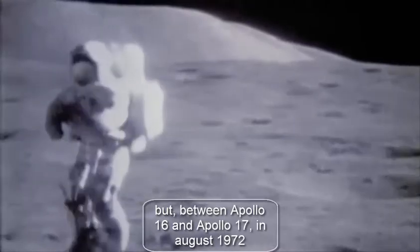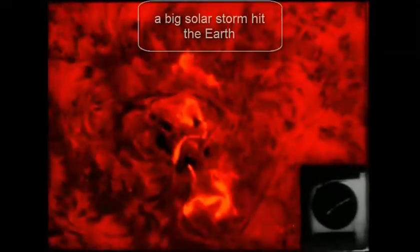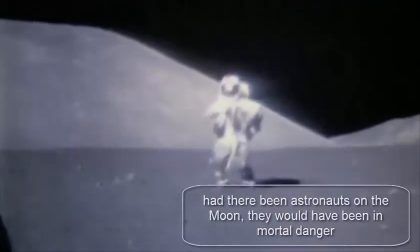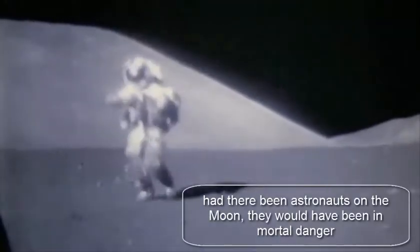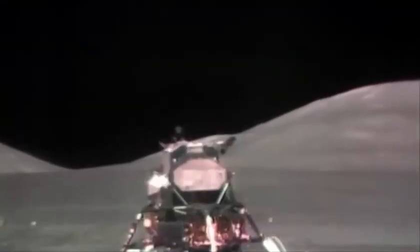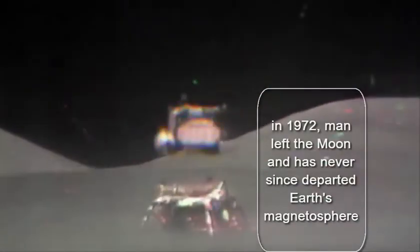But between Apollo 16 and Apollo 17, in August 1972, a big solar storm hit the Earth. Had there been astronauts on the Moon, they would have been in mortal danger. In 1972, man left the Moon and has never since departed Earth's magnetosphere.